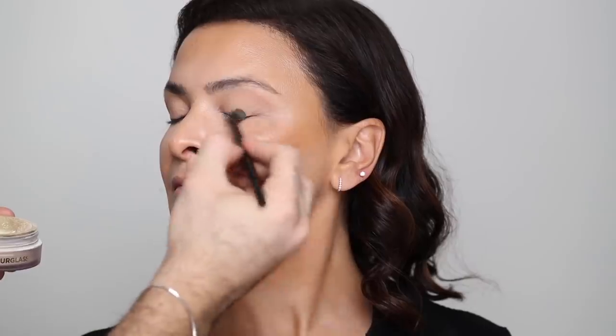I'm going to add a bit of concealer on her eyelids as well to act as a primer, and set that with a thin layer of the Hourglass Veil Translucent Setting Powder — just very lightly all over the lids so that when you do put eyeshadow, it's not going to tug at the skin or diffuse a very harsh, intense color.